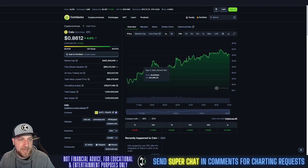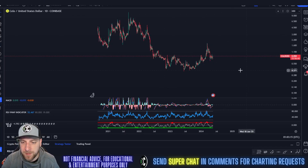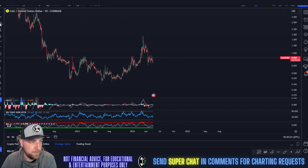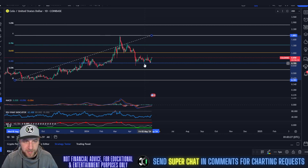So let's get into the TA of Cello. Cello obviously bottomed here in October 2023, pretty much like every altcoin. On top of that, we're riding the 0.382 Fibonacci level pretty well — it's been holding us up as support since April 14th.